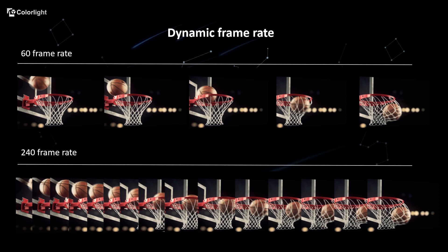At the same time, in the process of playing, Z8 automatically matches the refresh rate of the LED screen to an integral multiple of the current frame rate.